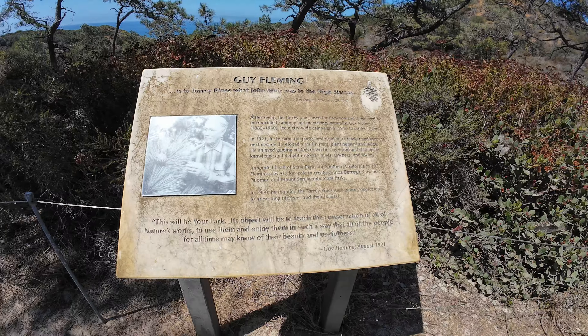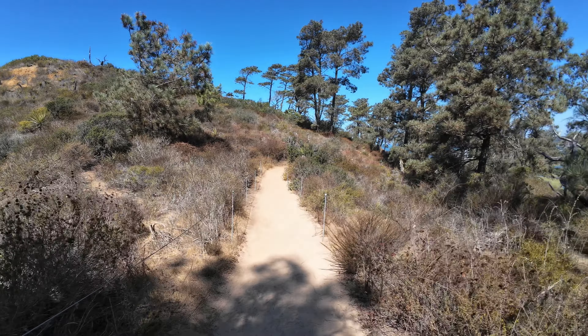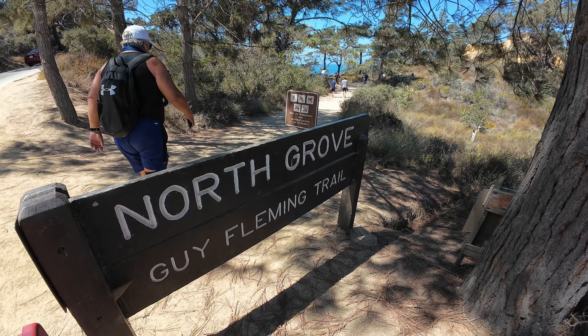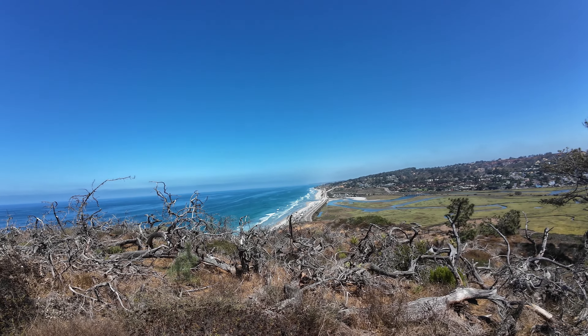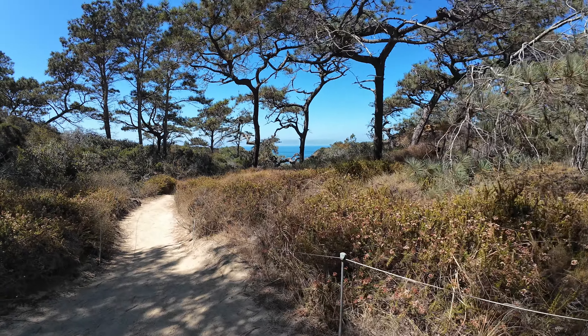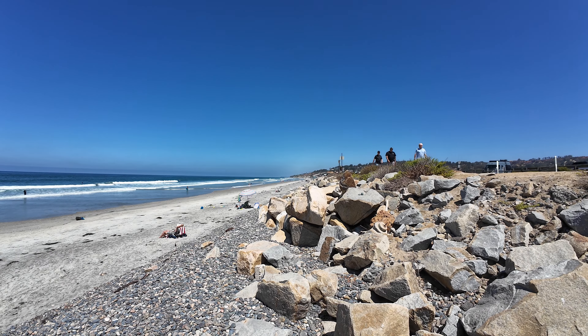Visitors can explore the reserve's well-maintained network of trails with options for all levels of hikers. Trails such as the Guy Fleming Trail and the Razor Point Trail offer scenic vistas of the ocean and the rare Torrey Pine. For those seeking a more challenging experience, the beach trail descends from the cliffs to the sandy shores of Torrey Pines State Beach, where visitors can enjoy swimming and surfing in one of the best beaches in San Diego.